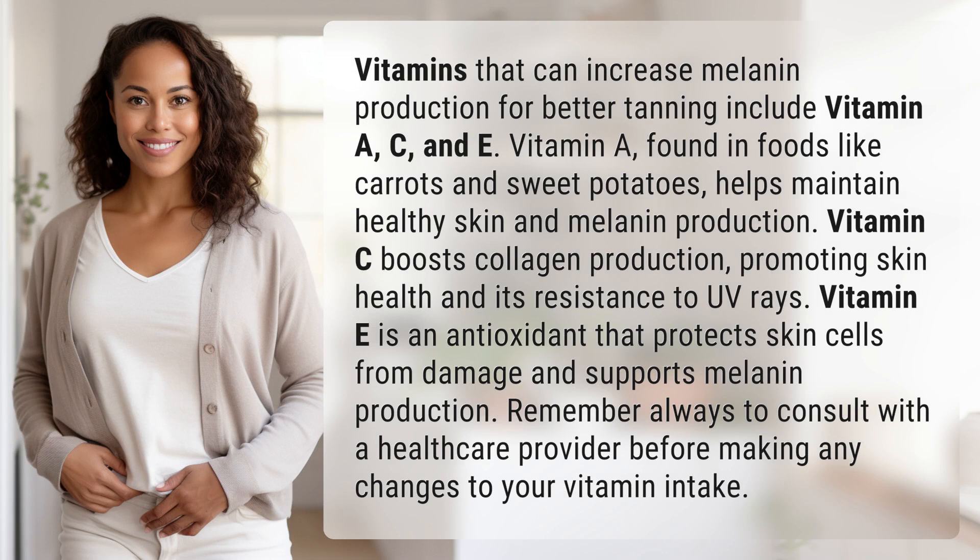Vitamins that can increase melanin production for better tanning include vitamin A, C, and E. Vitamin A, found in foods like carrots and sweet potatoes, helps maintain healthy skin and melanin production.